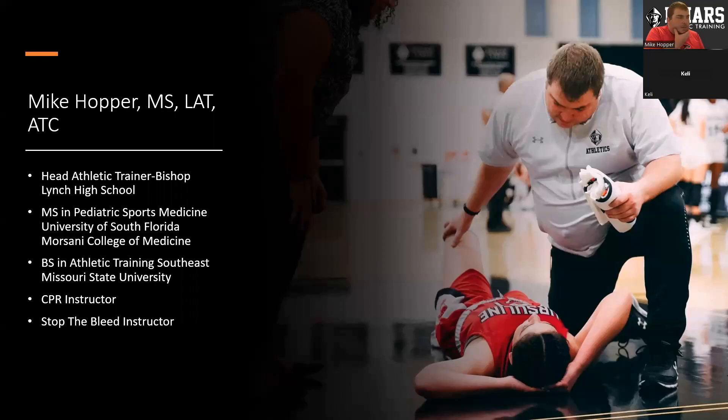I am Mike Hopper. I am the head athletic trainer at Bishop Lynch High School in Dallas, Texas. I have a master's degree in Pediatric Sports Medicine from the University of South Florida, Morrisani College of Medicine, and a bachelor's degree from Southeast Missouri State University in Cape Girardeau, Missouri. I am also a CPR instructor as well as a Stop the Bleed instructor.